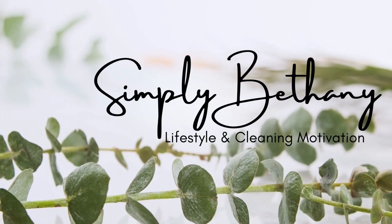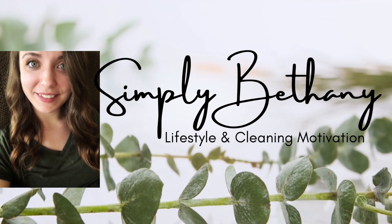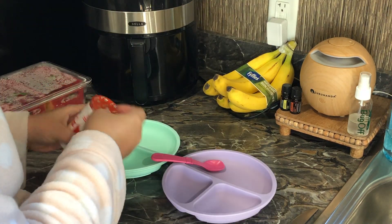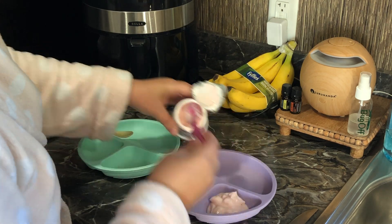Hey sweet friends! Welcome back to my channel, and welcome if you are new here. My name is Bethany. Here on my channel you can find lots of cleaning motivation, lifestyle videos, mobile home updates, Bible journaling videos, all the things. So if any of that interests you, I would love it if you would give this video a thumbs up and hit that red subscribe button.